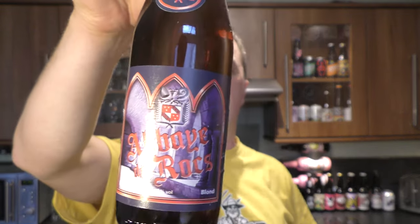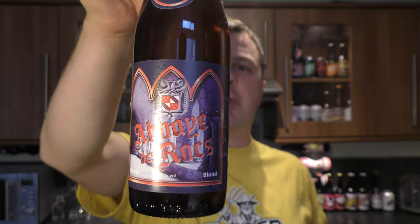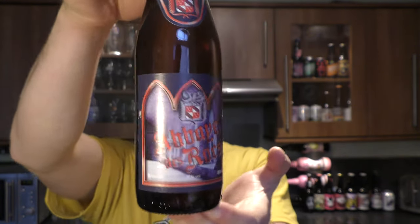It's beer o'clock on Real Old Craft Beer. Today we've got a bottle of Abbey Des Rocks Blonde coming in at 7.5% ABV. It's a triple fermented Belgian Blonde Ale.